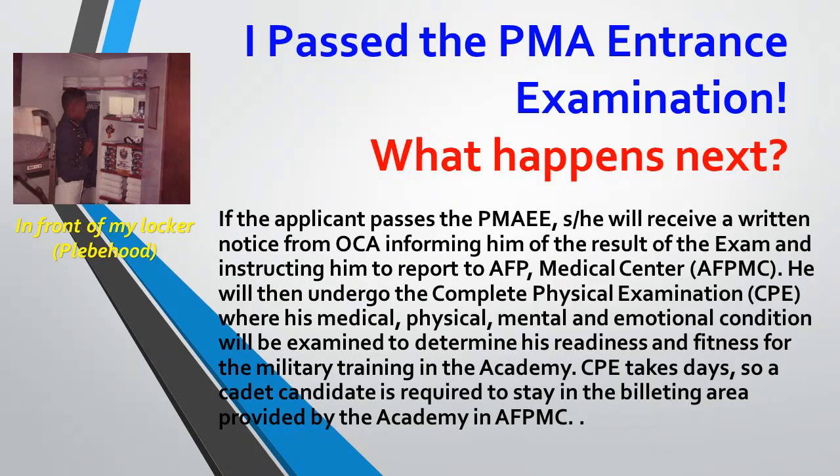In the first video I showed you how to apply for the PMA entrance examination. The second video I gave you what subjects to study and some tips on passing it. And now we're gonna touch on medical disqualifications, the physical exercises, and the minimum requirements.